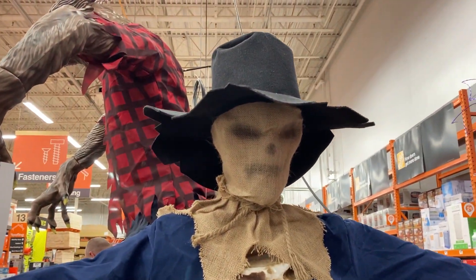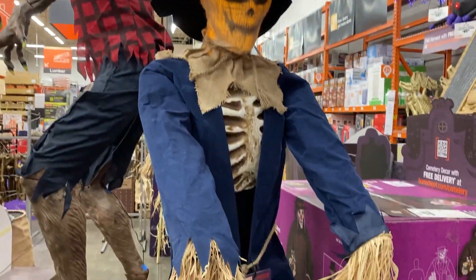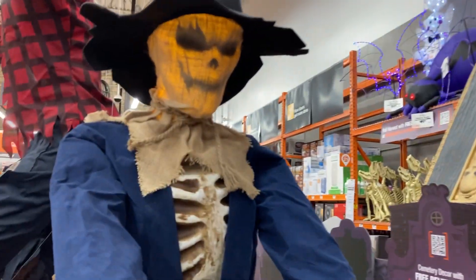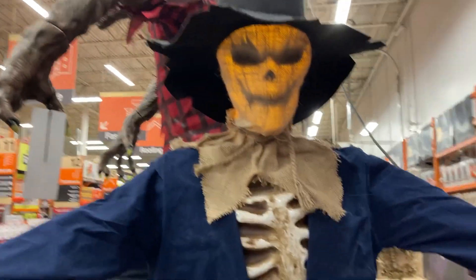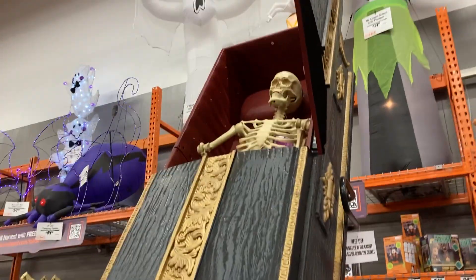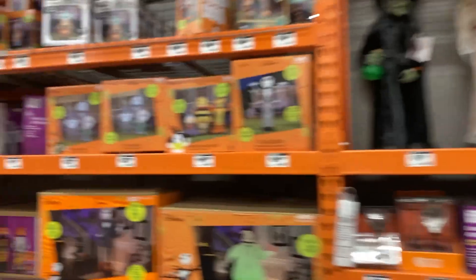Over here is the animated faceless scarecrow. This one's very scary — it scared me a few times. It closes its arms very fast, so I would definitely recommend this one. Here is the casket — that's an awesome one.